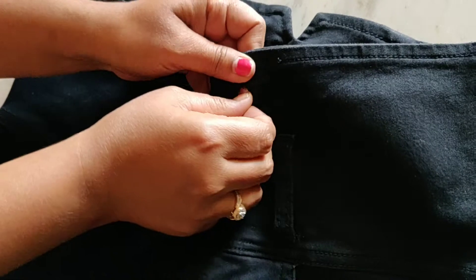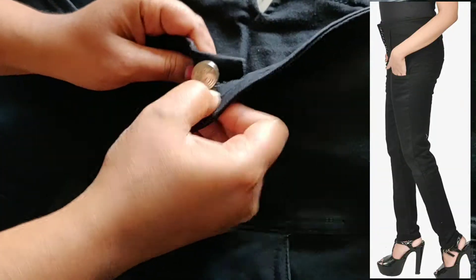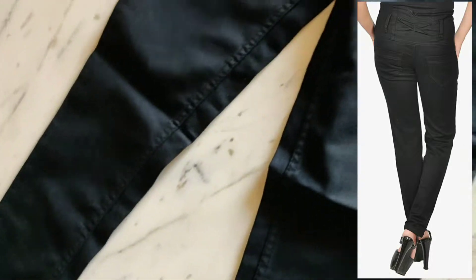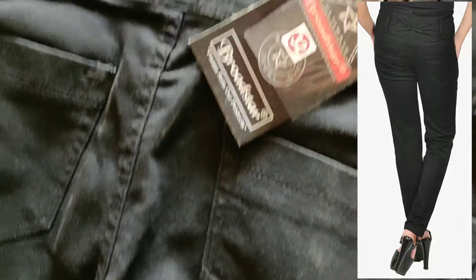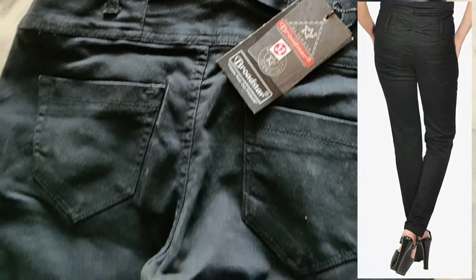I had to exchange this for a bigger size. The buttons are also working fine and there is a small zip underneath the button. It is pure black with no shades anywhere. This is the back side — it is a brand called Broadstar, a new brand from Amazon. You can find it on Flipkart also. The price is 699 rupees. So here comes the end of the video — do subscribe to explore more about fashion.